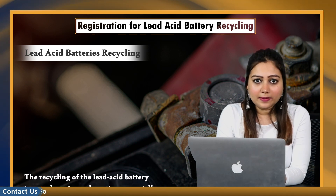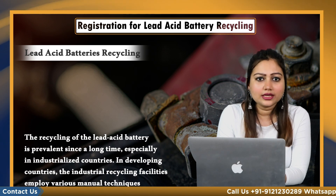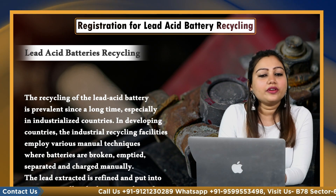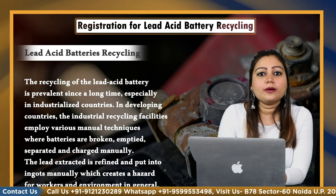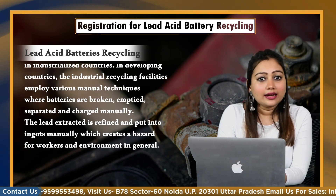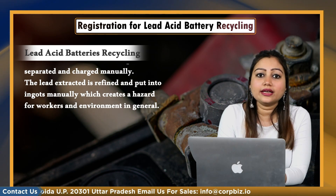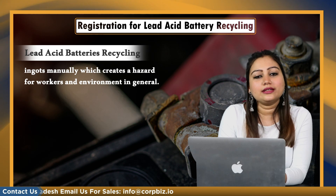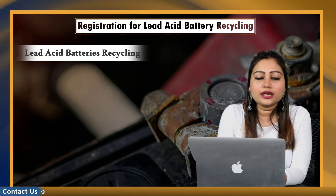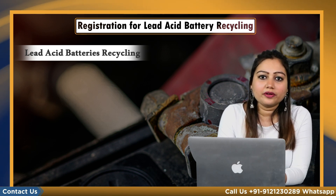The recycling of lead acid batteries has been prevalent for a long time, especially in industrialized countries. In developing countries, industrial recycling facilities employ various manual techniques where batteries are broken, emptied, separated and charged manually. The lead extracted is refined and put into ingots manually, which creates a hazard for workers and the environment in general. Therefore, there is a need to implement effective control measures in the battery recycling plant to protect the workers' health and to prevent pollution.